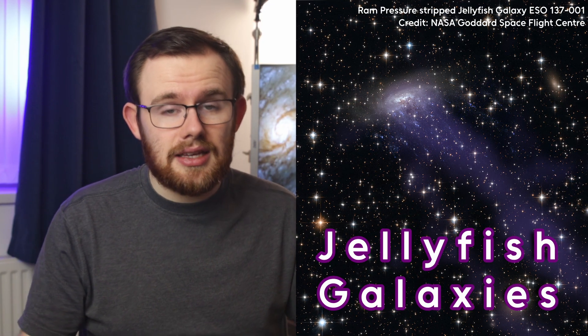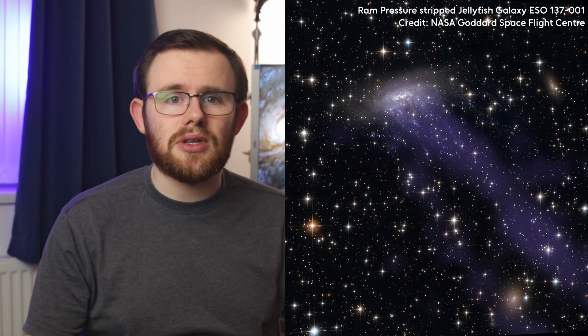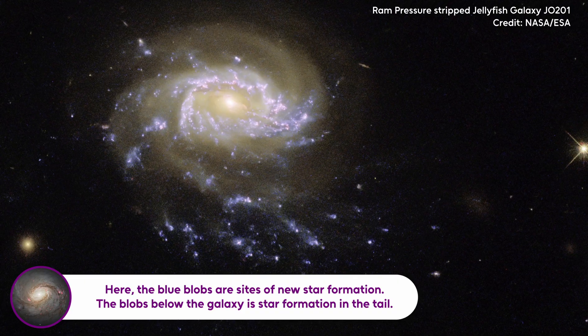Let's get this out of the way right now. No, we have not found alien jellyfish. Sorry if that's what you were thinking coming in here. This is a video about these — jellyfish galaxies. Galaxies found in groups or clusters of galaxies in our universe that are losing gas to their surroundings in a process that results in these long tails of gas, dust, and in some particularly impressive examples, even newborn stars.